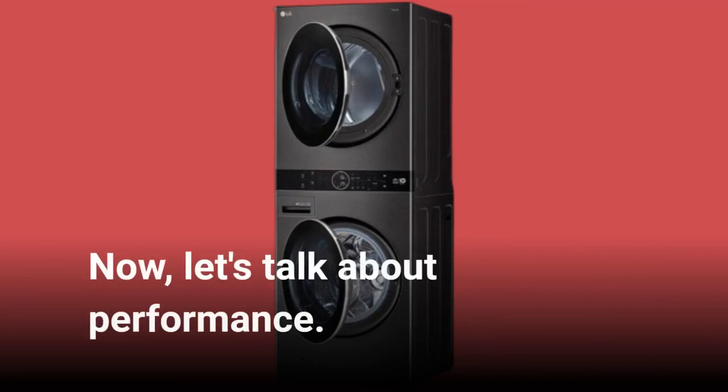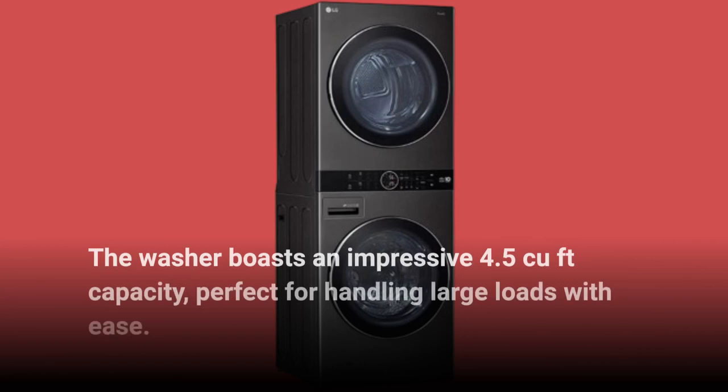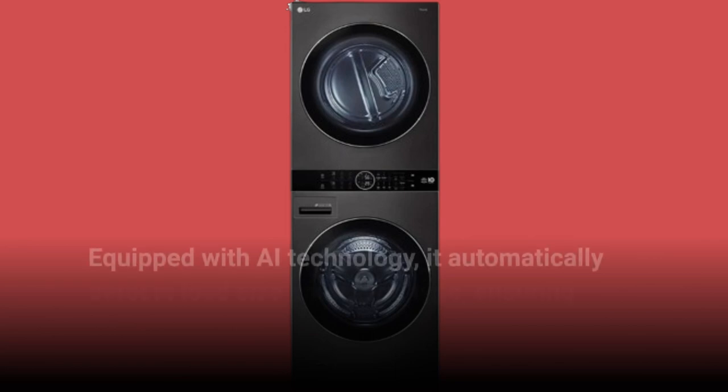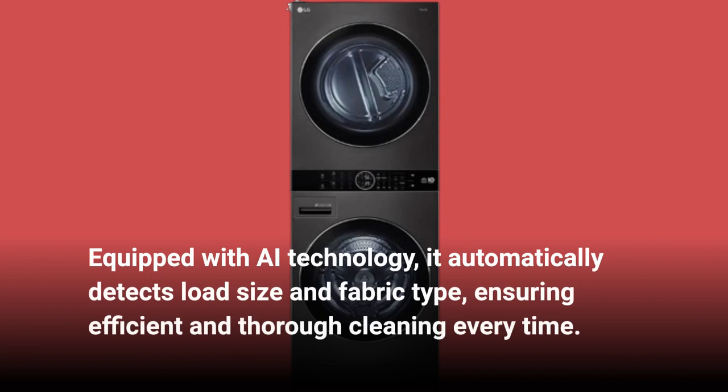Now, let's talk about performance. The washer boasts an impressive 4.5 cubic feet capacity, perfect for handling large loads with ease. Equipped with AI technology, it automatically detects load size and fabric type, ensuring efficient and thorough cleaning every time.